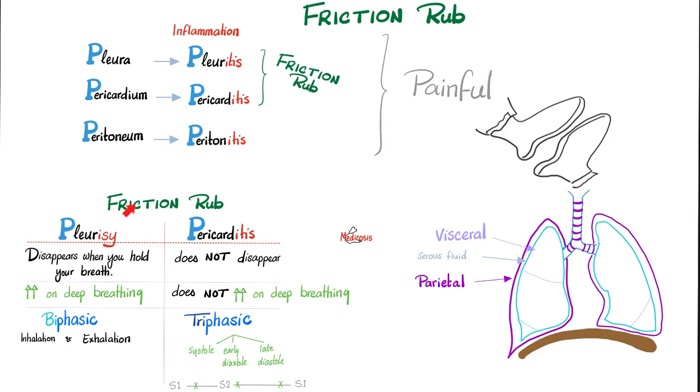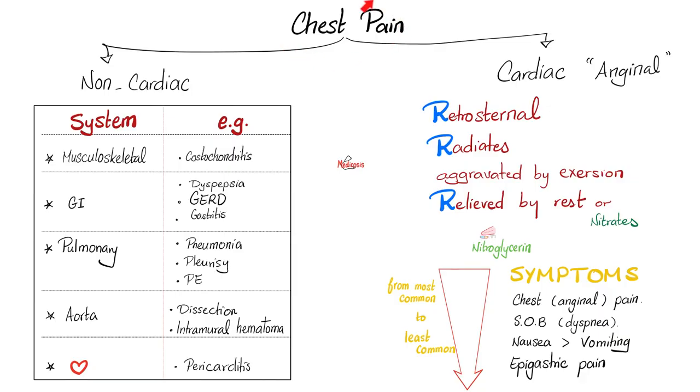After all of this, if you still cannot tell the difference between pleurisy and pericarditis, it's gonna rub me the wrong way — no pun intended. Here is a brief differential diagnosis of chest pain: pleurisy is there, pericarditis is there, even pneumonia is there. That's why it's very important to differentiate between cardiac chest pain versus non-cardiac chest pain.